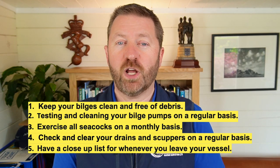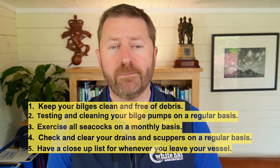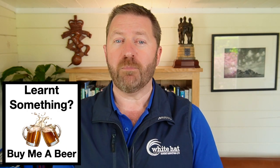These five essential habits should help you keep your vessel in good order and safe from sinking on its mooring when you aren't there. If you learned something new watching this video, please consider supporting the channel by buying me a beer using the link in the description below. Thanks for watching. I'll see you all next time.